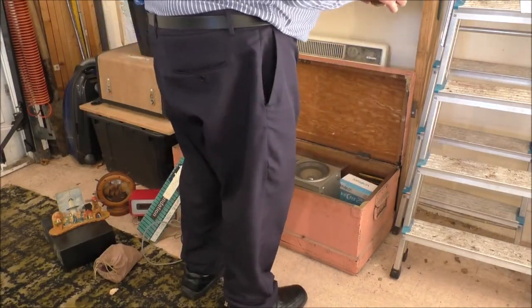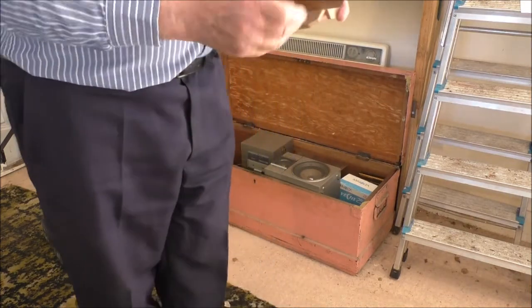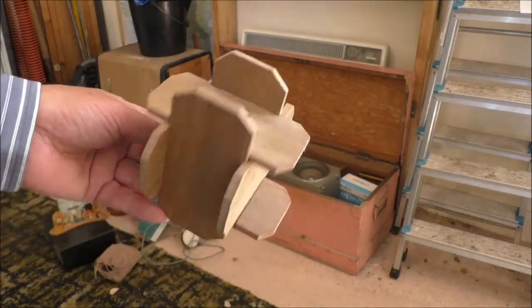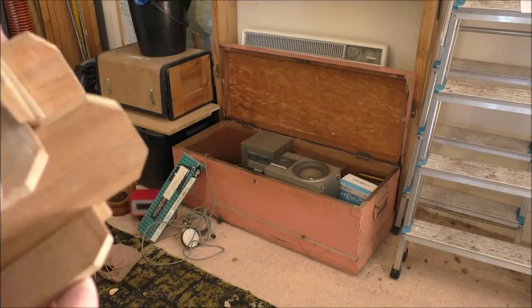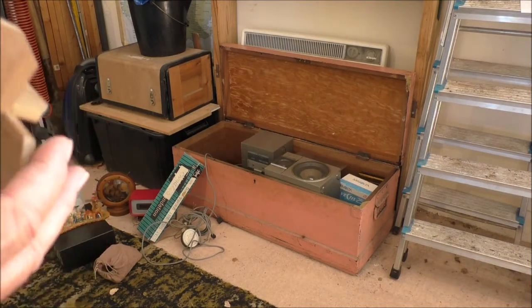Here's a money box. This one has got some money in it! This was made for me when I was a boy by my father, who was a shipwright in the dockyard and could do things with wood. That's one of the few survivors of what my father made for me. It's tempting to find out what's in there.